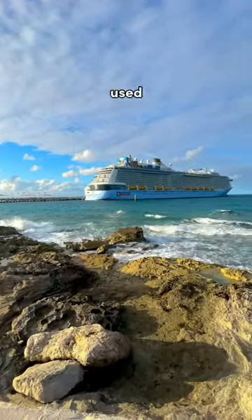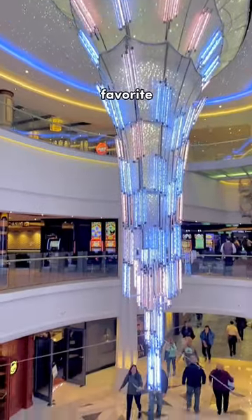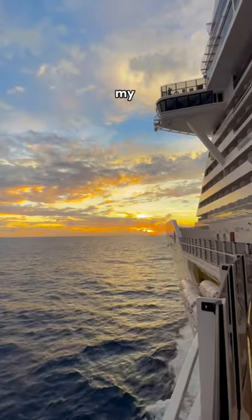Onboard credit can pretty much be used for anything on your cruise, such as shops, spas, shore excursions, and more. One of my favorite ways to spend onboard credit is by buying Wi-Fi or using the money to pay for my gratuities.